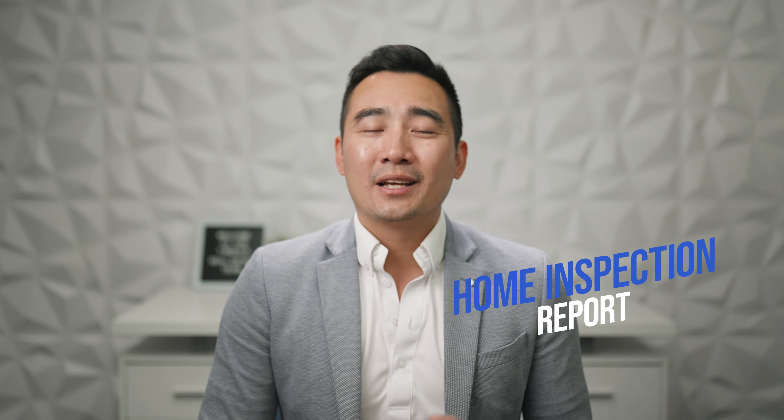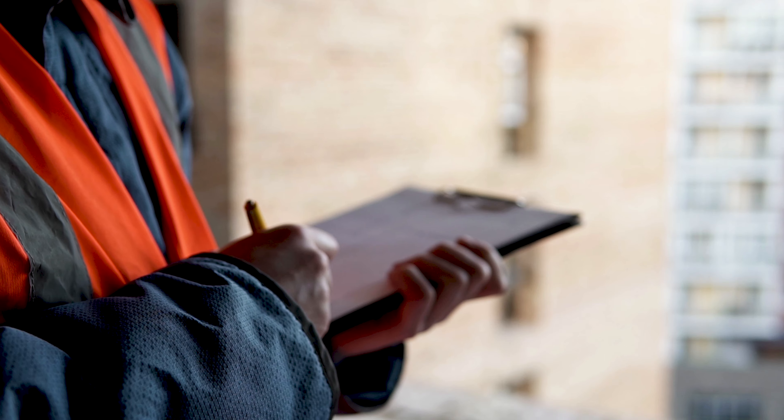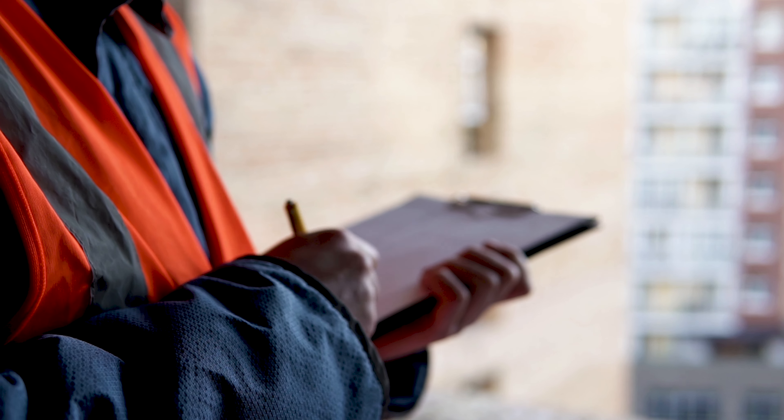Number three: what does a home inspection report include? This report serves as a comprehensive document outlining the conditions of the home's structure and systems, identifies any existing problems, and may include recommendations for repairs or upgrades.